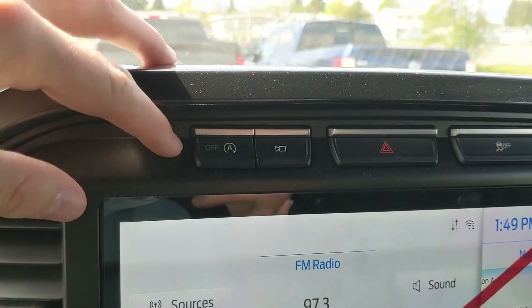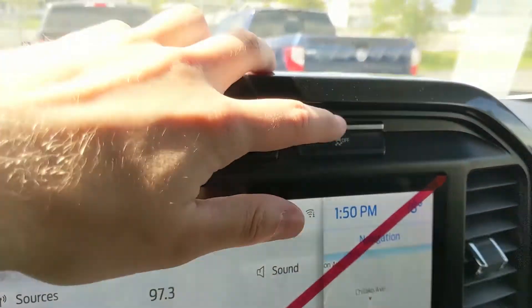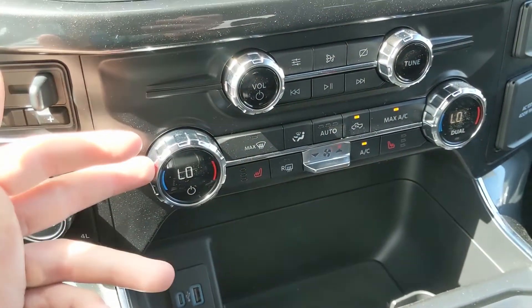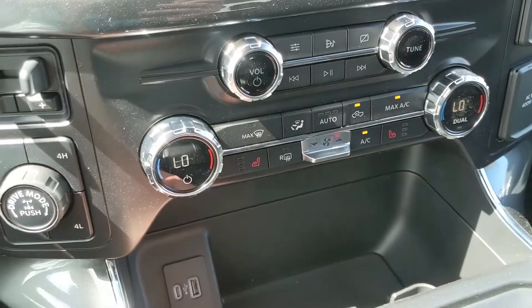Above your screen you have your auto start/stop shutoff, your camera view, and your hazards and traction control shutoff. Moving down, you have your media controls and then your climate controls with dual-zone front climate, and also heated front seats with three levels each so you can stay cozy in the colder months.